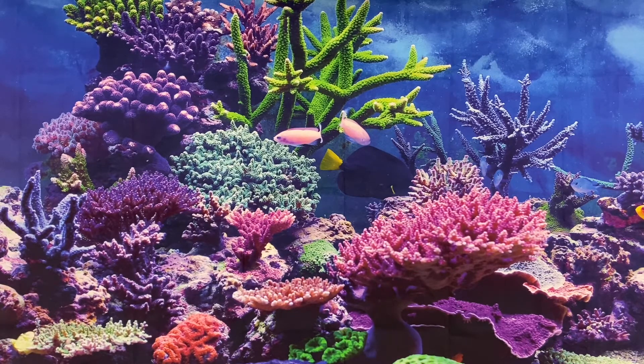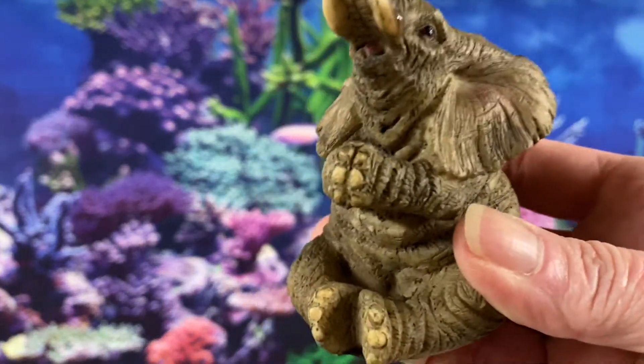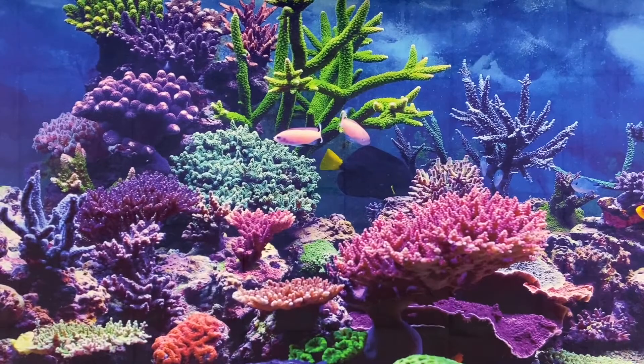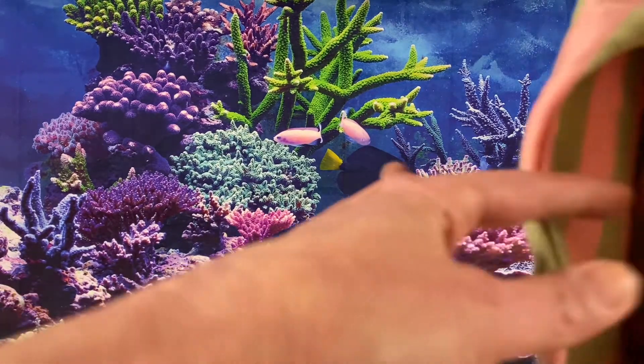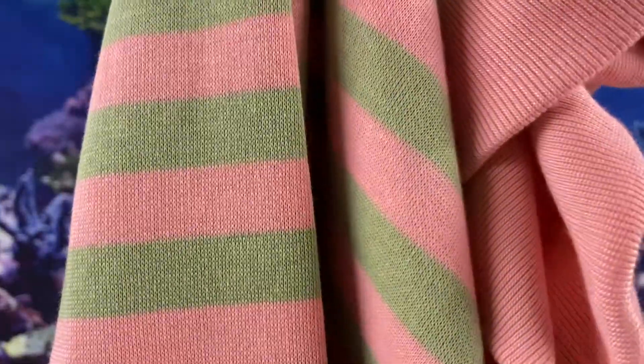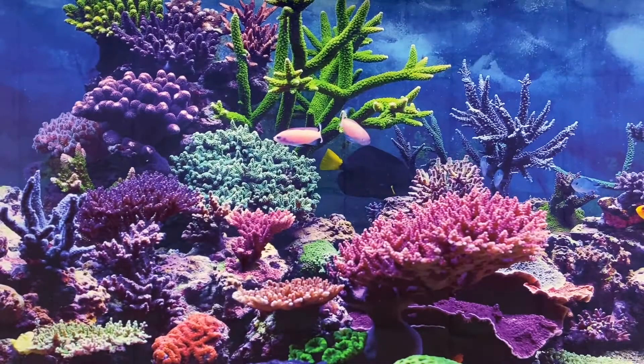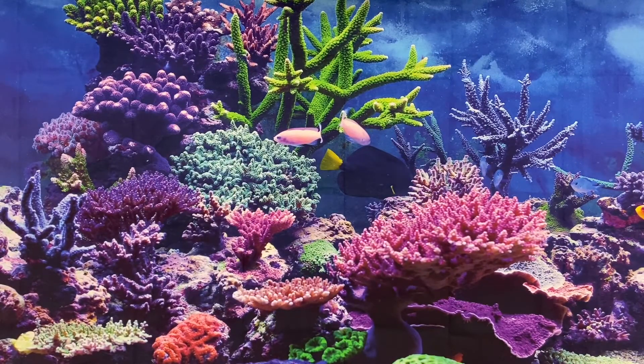We sold this elephant figurine for $5.00. This shirt — it is a Jacqueline Smith — and that sold for $12.00.